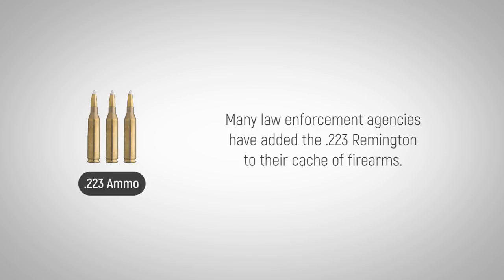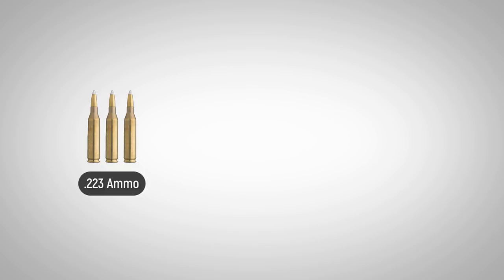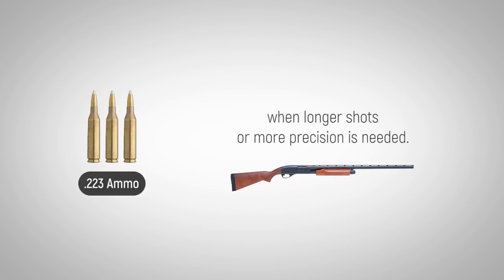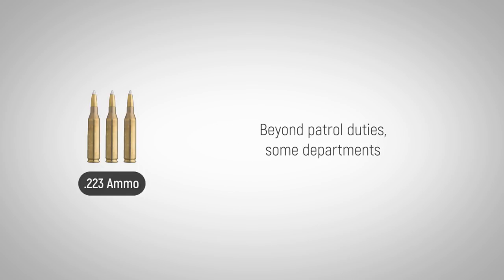Many law enforcement agencies have added the .223 Remington to their cache of firearms. It rides along in patrol cars, sometimes replacing the 12-gauge shotgun when longer shots or more precision is needed. Beyond patrol duties, some departments employ the cartridge in urban sniping operations.